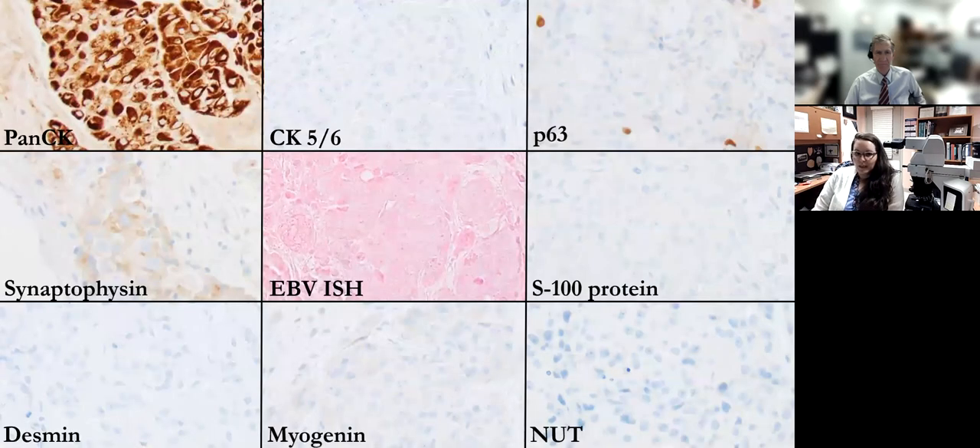Here are a few of the stains that were performed in this case. You can see that pancytokeratin is diffusely immunoreactive. There's variable immunoreactivity for P63 within the tumor cells. And then interestingly, there is weak focal synaptophysin immunoreactivity. But all of the other stains performed, such as CK5/6, S100 protein, EBV-ISH, desmin, myogenin, and NUT, were all negative.